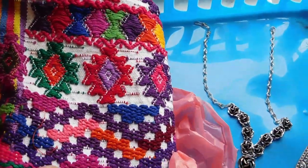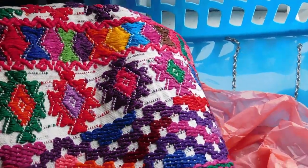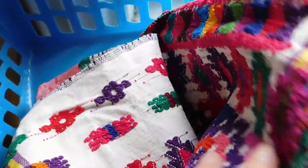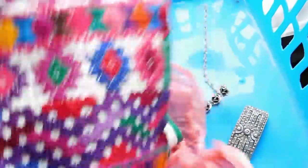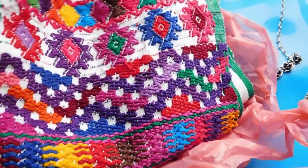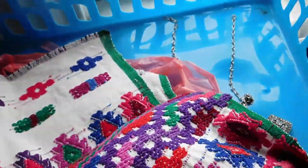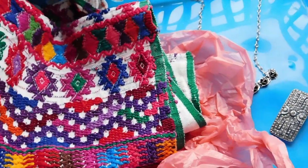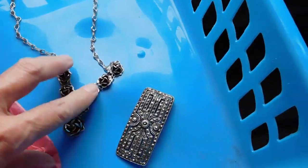Let me show you what I listed yesterday. I listed this absolutely gorgeous, hand-woven, most likely Guatemalan table mat or table runner, and that I listed for $35.